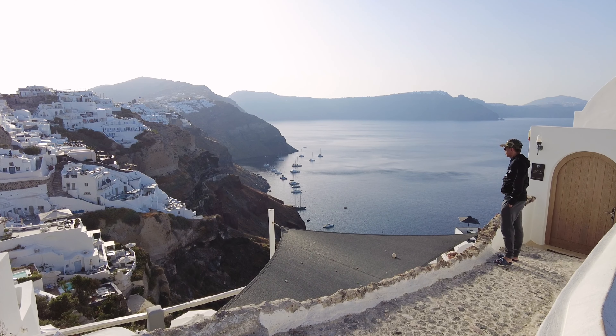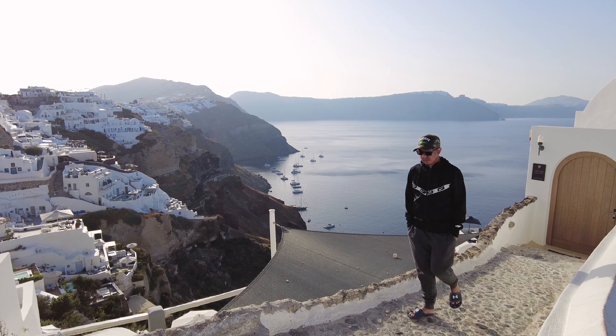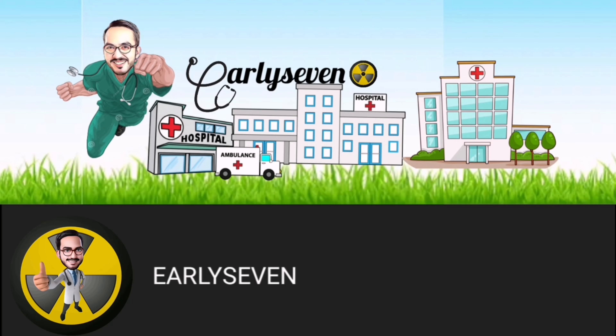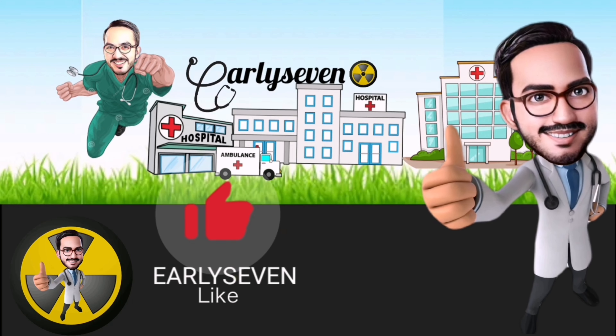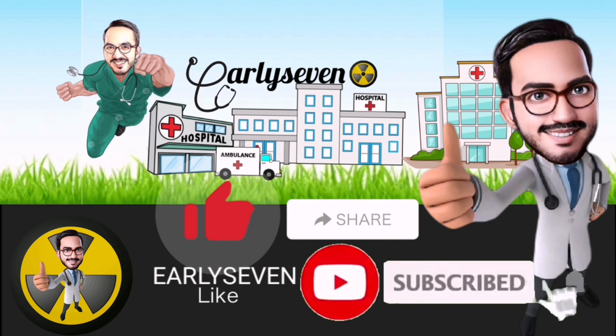And that concludes our video for my simple travel guide if you are planning to visit Santorini, Greece. If you enjoyed watching this video, please subscribe to my channel, hit the like button, share with your friends, and click the notification bell for more exclusive videos. Thank you for watching.